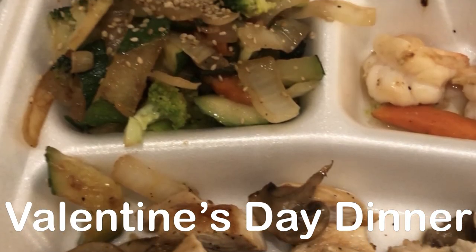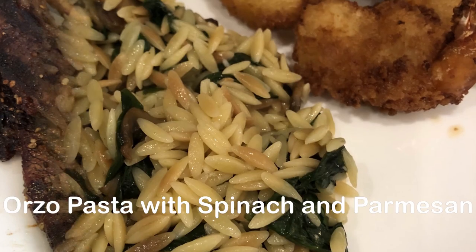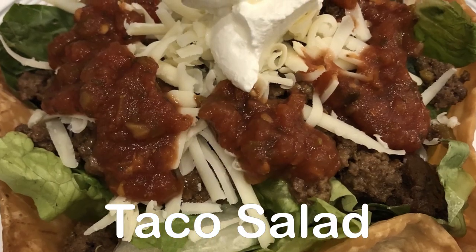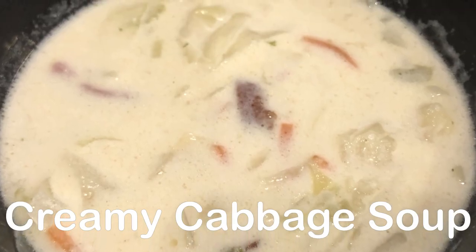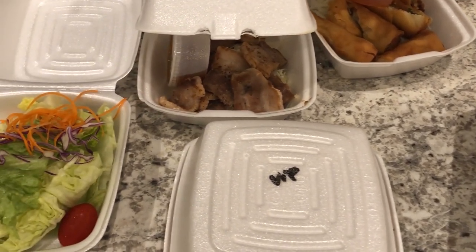My name is Andrea with Foodimentary, adventures in food. In my household there's me, my husband, and our adorable two-year-old little boy. On our channel you'll find simple and tasty dinners using everyday ingredients. Today is Valentine's Day.